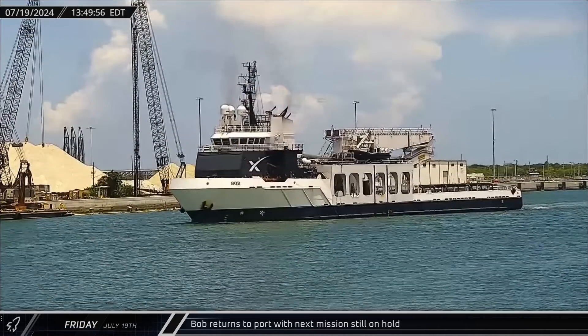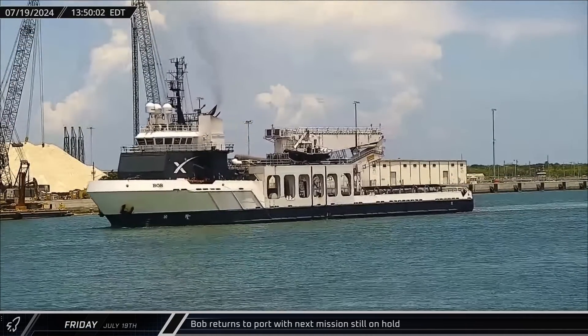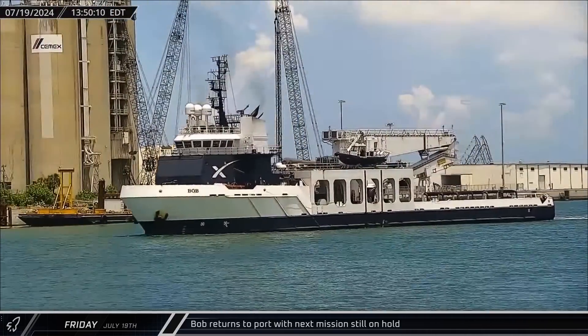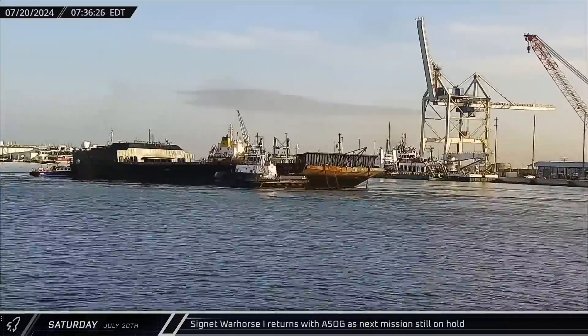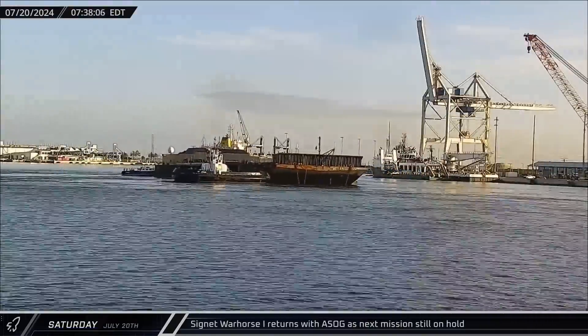This week at the Cape, SpaceX support ship Bob returned to port on Friday, as SpaceX continued to wait for the FAA to approve their return to flight following the failure of Starlink 9-3. Cygnet Warhorse 1 returned to port with A Shortfall of Gravitas on Saturday, as the holding pattern continued.